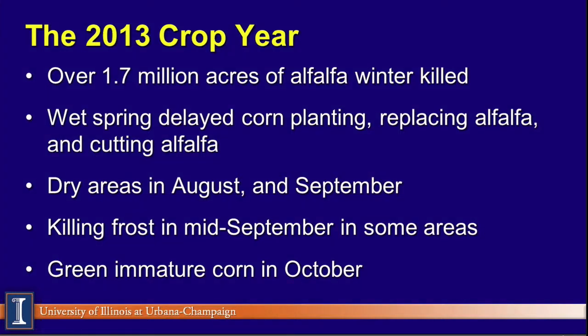We discussed the 2013 crop year in an earlier program. In Wisconsin and Minnesota, the number one point was huge — nearly 2 million acres of alfalfa winter killed, and those people really had to make some tough decisions last spring. We know delayed planting occurred. In Iowa, there are three corn crops this year — May, June, and July plantings — and obviously the July planting is in deep trouble. Very dry areas, especially here in the Midwest in August and September. And then of course, the frost. We're seeing temperatures now in the 40s, and in some areas in Minnesota they've had killing frost already, with immature corn that will likely be harvested after a killing frost.